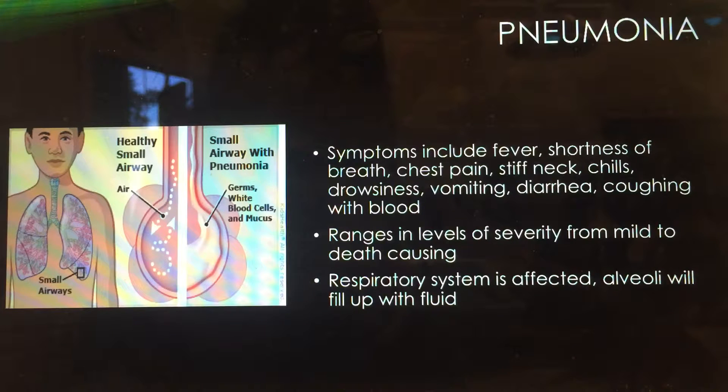Basically, what happens when you get pneumonia is you'll breathe in the Streptococcus pneumoniae bacteria and symptoms will appear. These symptoms can appear in as little as one to three days or as long as seven to ten days. Symptoms include fever, shortness of breath, chest pain, stiff neck, chills, drowsiness, vomiting, diarrhea, and intense coughing.